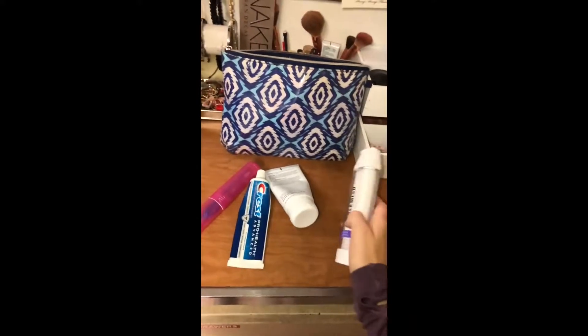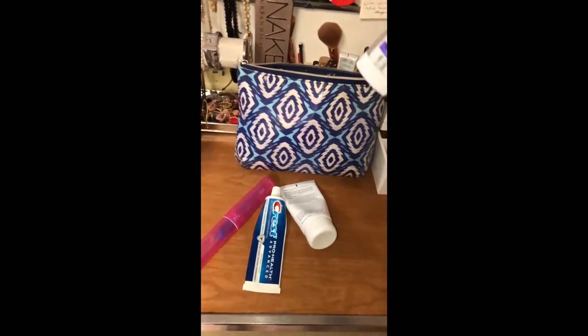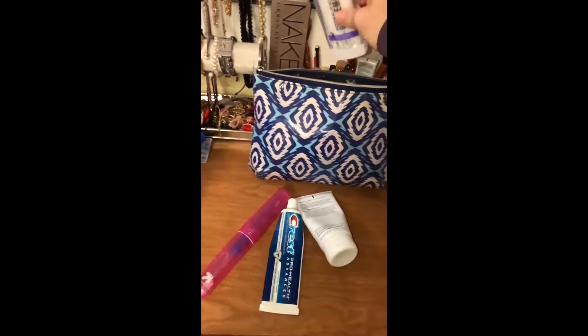A toiletry bag became widely known during World War I and World War II when they were issued to soldiers by the US military.